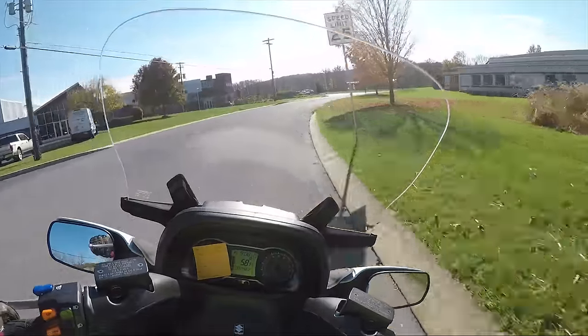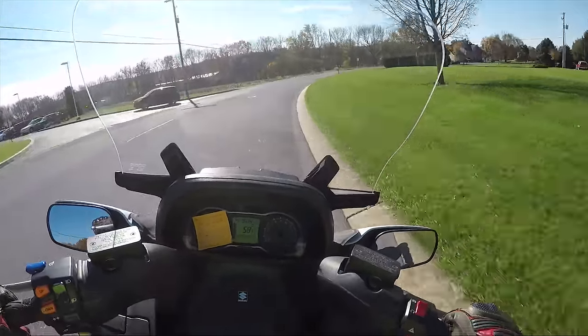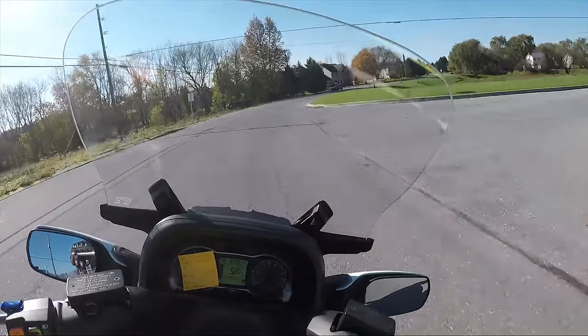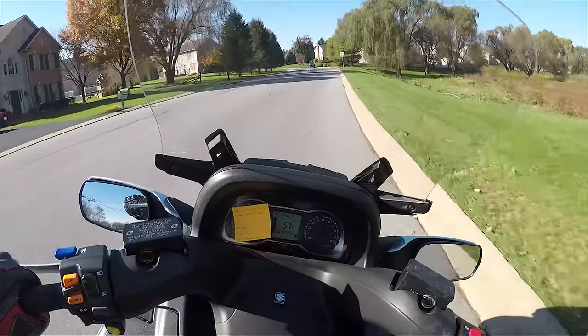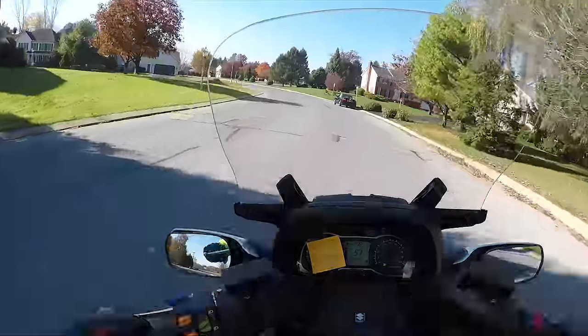So the first time I rode a Bergman was about two years ago. We had one in — it was a white one or a black one, I don't know what color it was. And I was pretty impressed with it. I actually had the chance to go head to head with a Sportster 883, and it was pretty tied up.